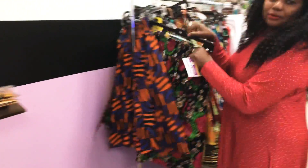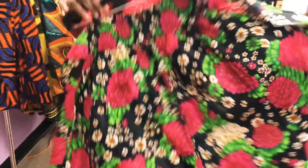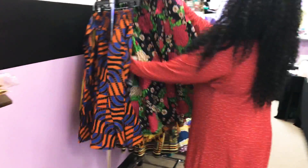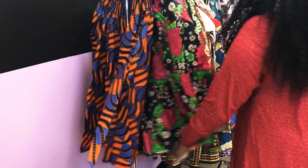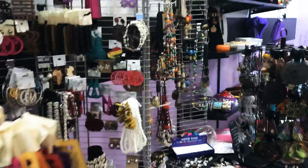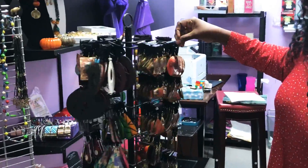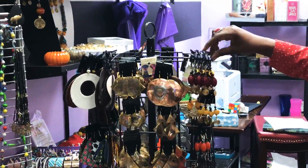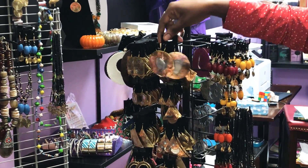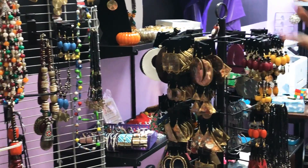We also have beautiful fabrics — look at these beautiful flowers. Everything you need is here. We have earrings, African handmade products. These are brass — they never change color. Total beauty is here.